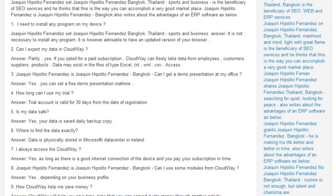Is my data safe? Yes, your data is saved in a daily backup copy. Where to find the data exactly? Data is physically stored in Microsoft Data Centers in Ireland and Europe.